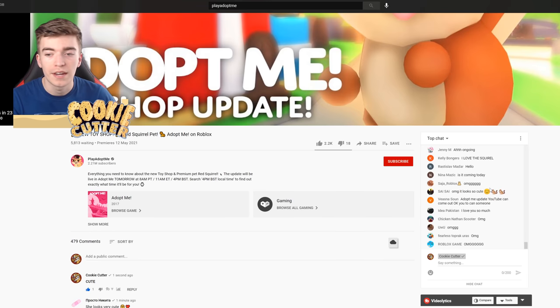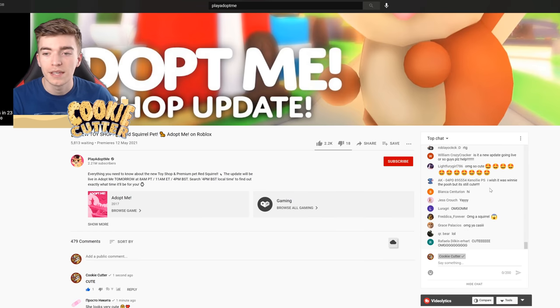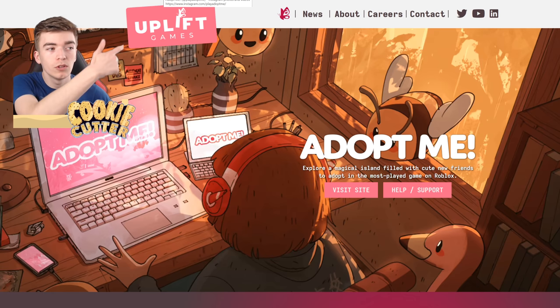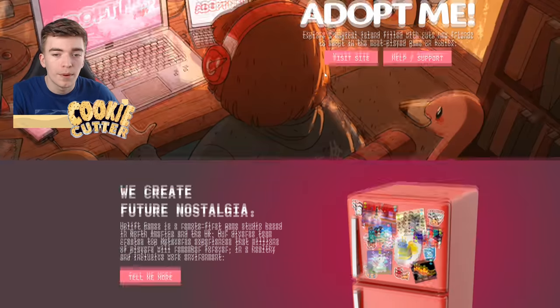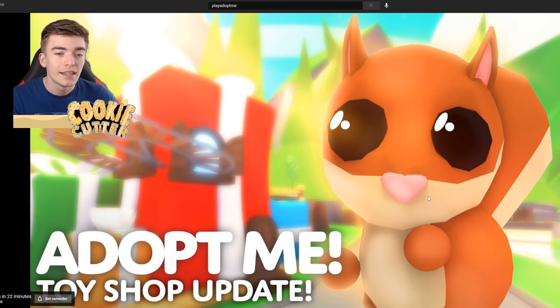Everyone is going quite crazy right now saying that they love squirrels and they're excited that this update is going to be live. The reason why everyone thought it was going to be a butterfly is because their new logo is a butterfly, and that's why we all thought it was going to be that. I'm quite surprised there isn't a butterfly, but instead it is a squirrel — and you know what, I'm still excited because squirrels are going to be cool. Whatever the pet is, I think it's going to be pretty cool.